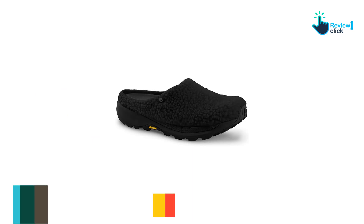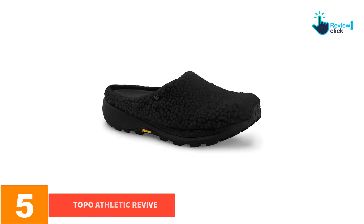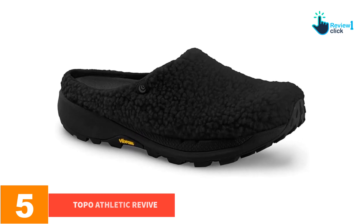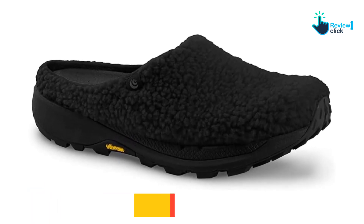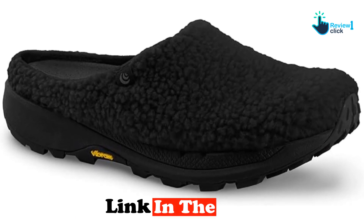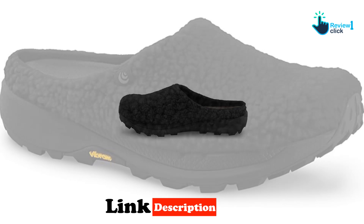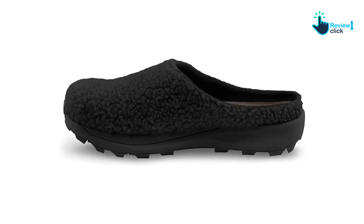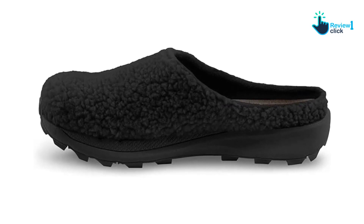Starting at number five, we have the Topo Athletic Revive. I never want to take the Topo Athletic Revive recovery slippers off — these vegan recovery shoes are my house shoes, especially as we enter the cold time of year. They're supportive and comfortable, and the Vibram sole offers traction to prevent slippage. With no back to the recovery shoe, they're easy to slip on and off.